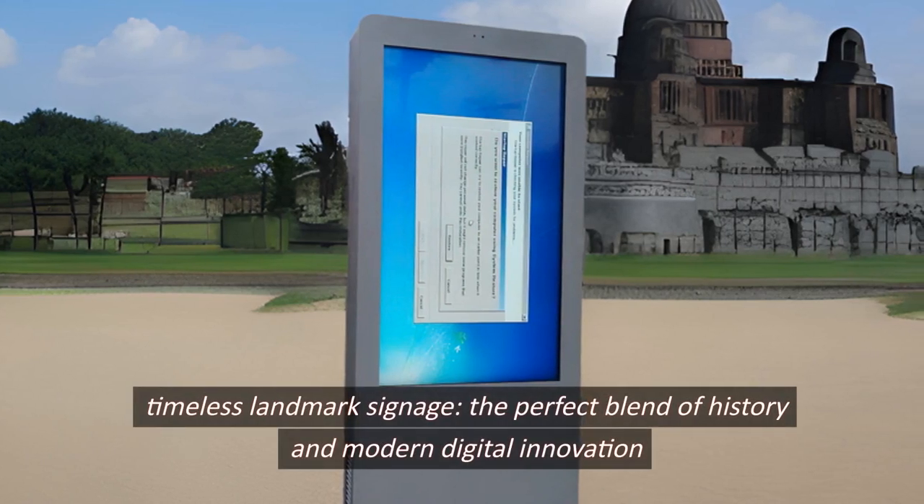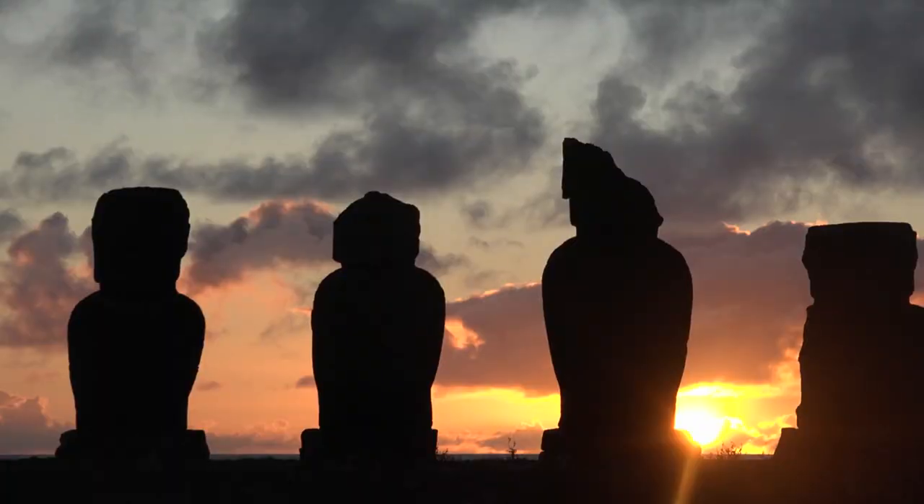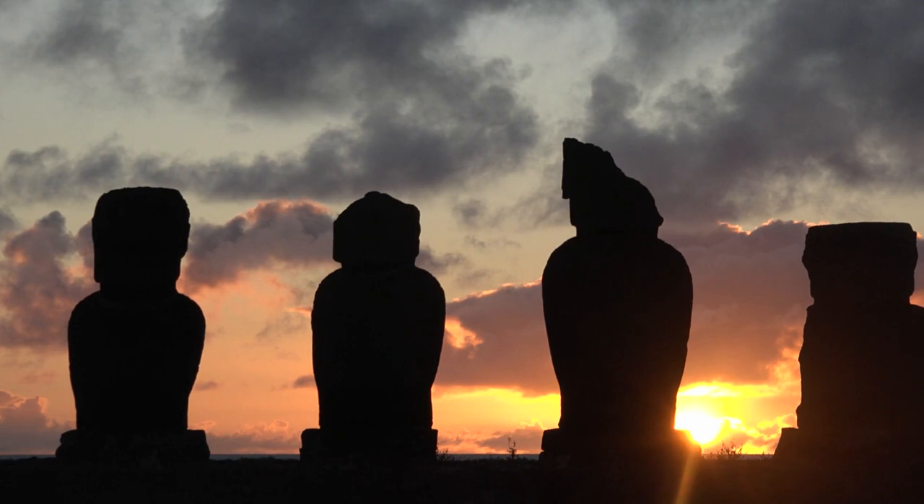Timeless landmark signage, the perfect blend of history and modern digital innovation. As we explore the world, we come across numerous heritage sites and historical landmarks that hold stories from the past.